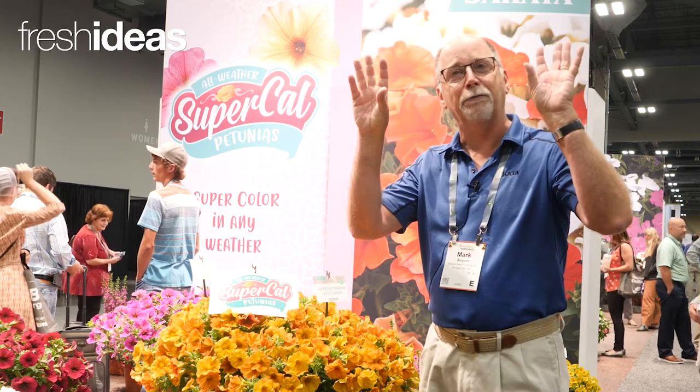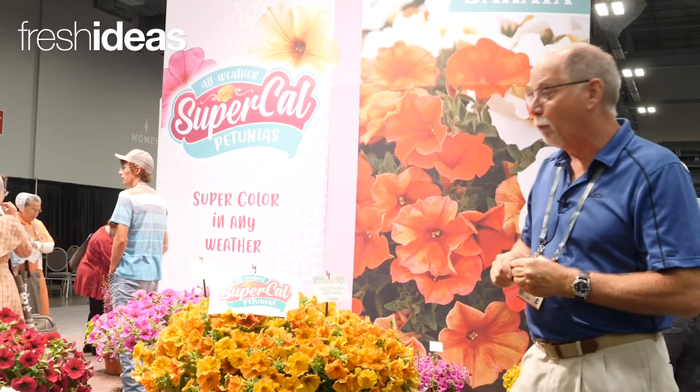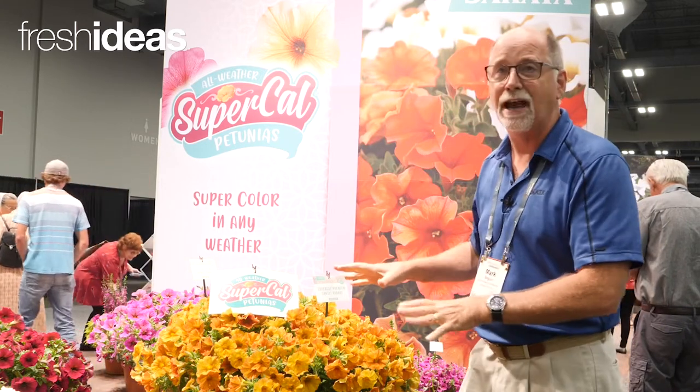The other thing is rain tolerance. These flowers stay open in a light rain, and after a very heavy downpour they're quick to rebound. One of the other things we get with this unique hybridization is some fantastic colors.